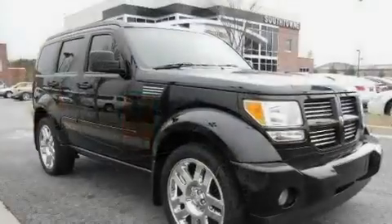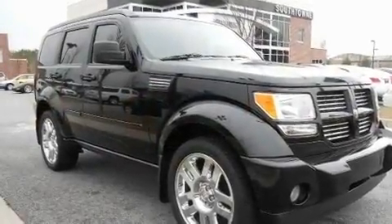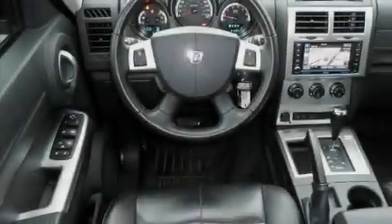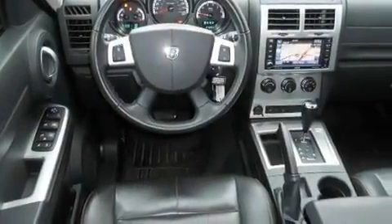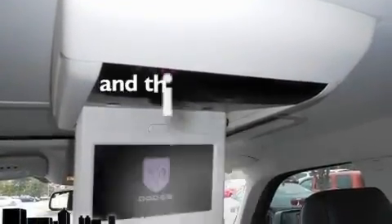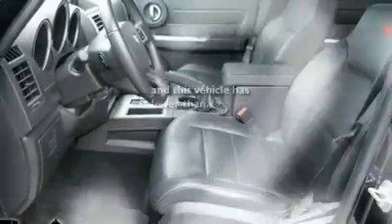Its top features include a power driver's seat, solar-controlled glass, cruise control, a leather-wrapped steering wheel, aluminum wheels, a Sentry key theft deterrent system, a passenger side vanity mirror, a low-tire pressure indicator, heated side-view mirrors, and this vehicle has fewer than 22,000 miles on the odometer.